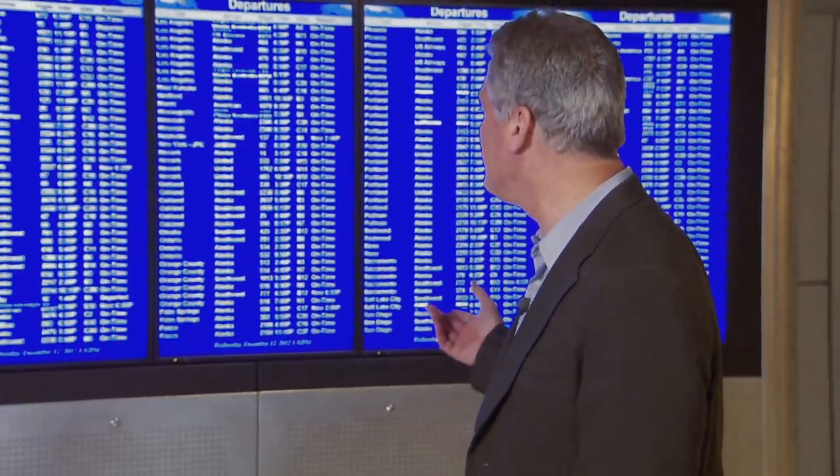As you're headed to your gate, you'll find information about your flight on big boards like this. But watch out for the carts. Once you arrive at your gate, let us know you're here.